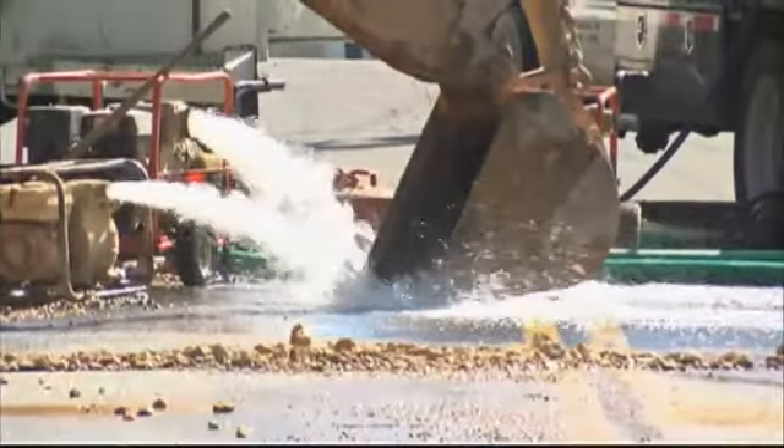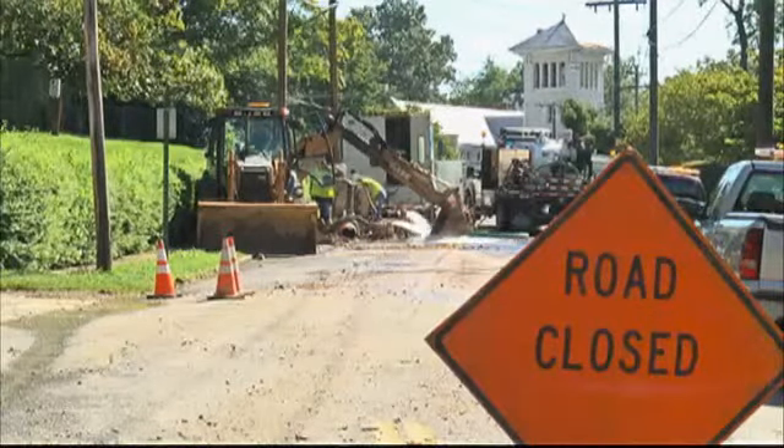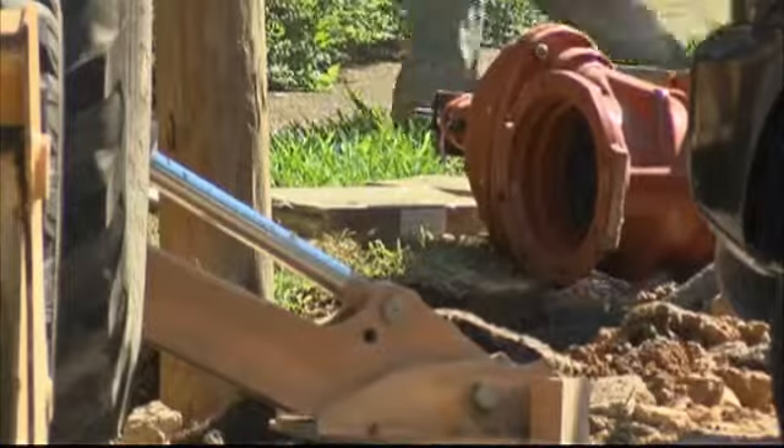This is the scene from last night around 11 p.m. Here's this morning. The water has been rushing through the street since a 12-inch water main broke on Forest Avenue. It happened around 8 o'clock last night.